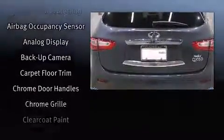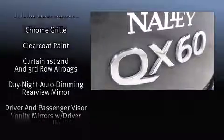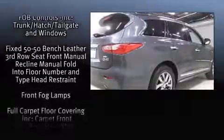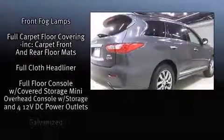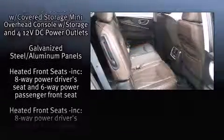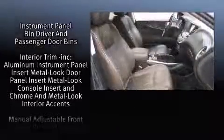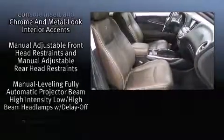Infiniti also prioritized safety and security with features such as front and side impact airbags, traction control, brake assist, and four-wheel disc brakes with ABS. With electronic stability control supplementing mechanical systems, you'll maintain precise command of the roadway.